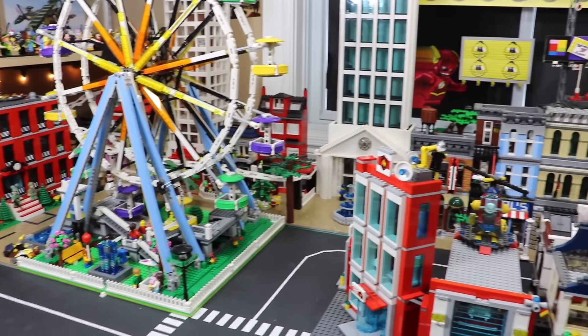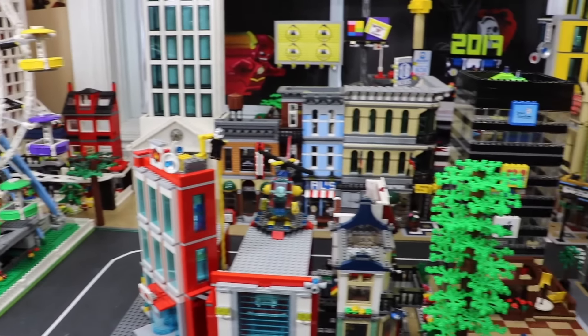Hey everybody, BrickLover18 here today with a January 2017 LEGO City Tour.